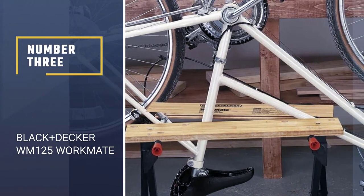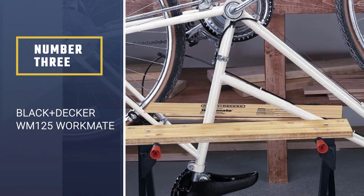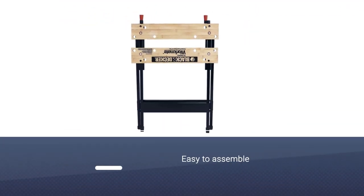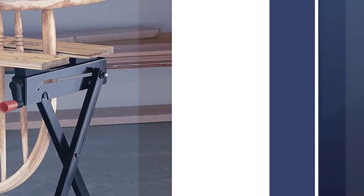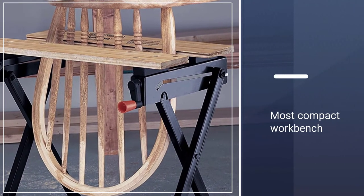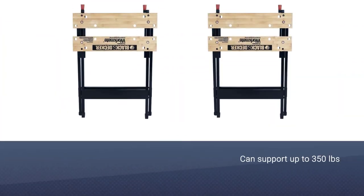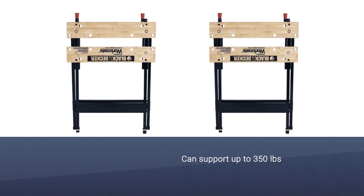Number 3. BLACK+DECKER WM125 WORKMATE. They say great things come in small packages, and that saying seems most applicable to this BLACK+DECKER WM125 WORKMATE. It is quite small — dimensions 33.3 x 5 inches x 5 inches, weight is only 4.59 pounds — but it sure does pack a wallop.